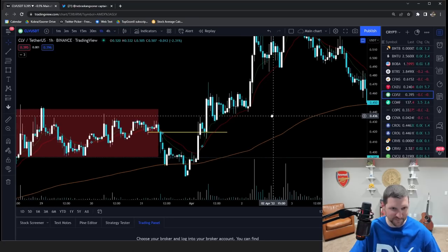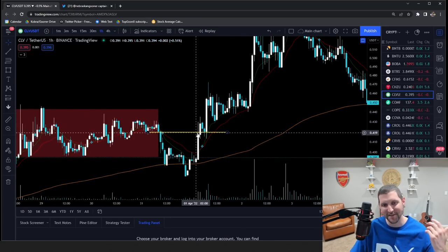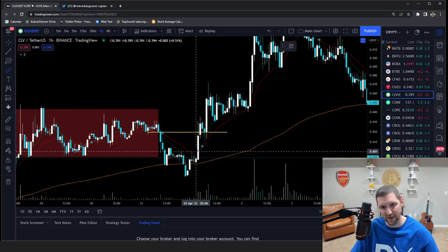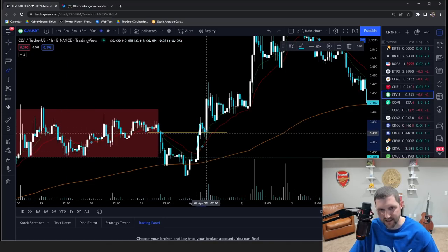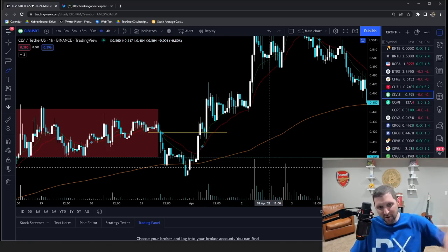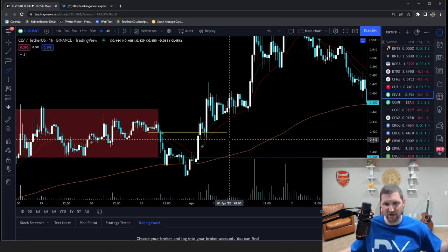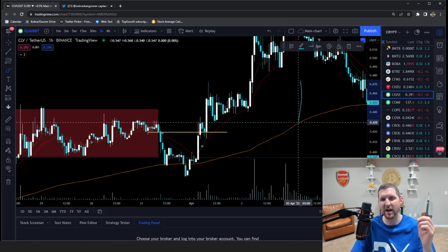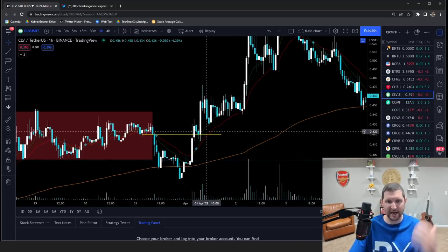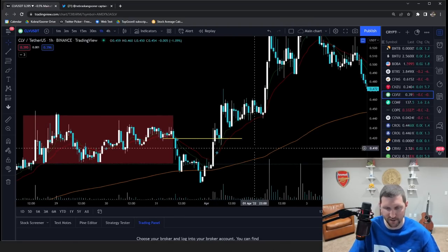R-to-R stands for risk to reward. So that's my breakdown level and this would be my entry point. You can see here: reclaimed, retested, and take off. This is a great entry right here on the retest — not up higher, down here on the retest.